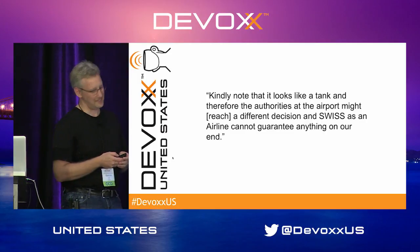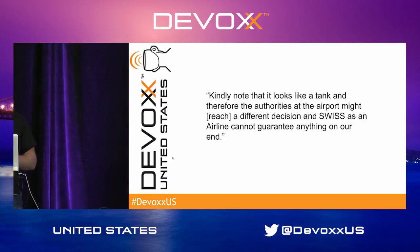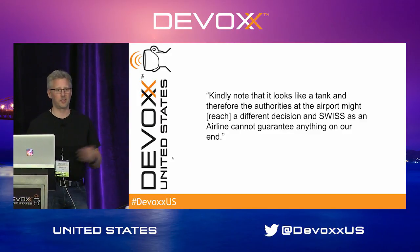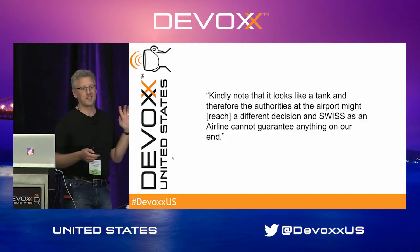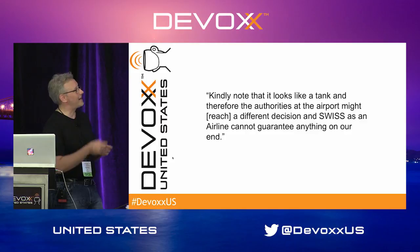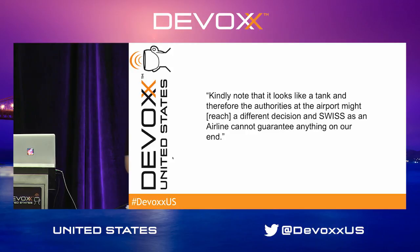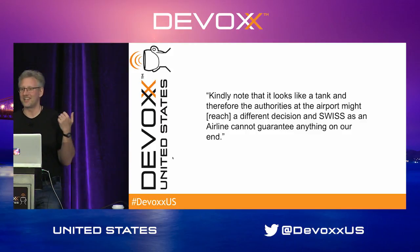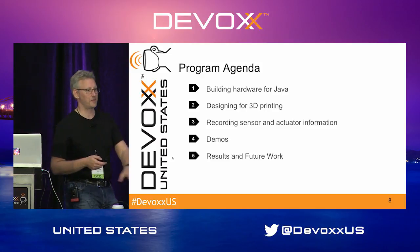I didn't bring Kofi today because I did bring him to JavaOne and that was a total pain. He got stuck in customs on the way to JavaOne and again in Germany when going back to Switzerland where I live. Swiss Airlines told me when I asked if I could bring the robot on the plane: 'It looks like a tank and therefore the authorities at the airport — TSA — might reach a different decision, and Swiss cannot guarantee anything.' So I just didn't want to chance it, though I did bring some parts of him.